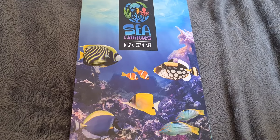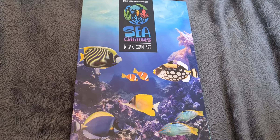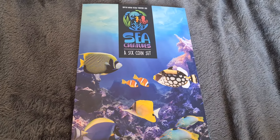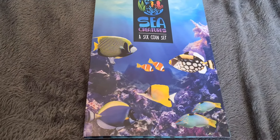Evening fellow coin collectors, Coinsnatcher here with a quick update on the 50p collection. After the big purchase last week of the 2009 Blue Peter coin, it's been pretty quiet — however, we did have a little purchase that arrived today.